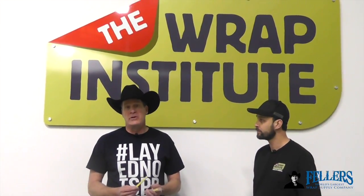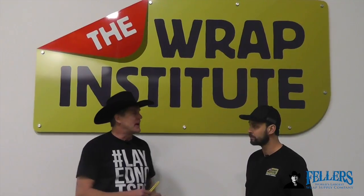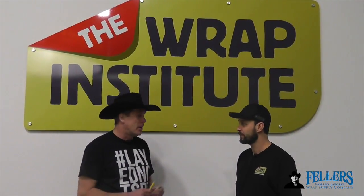Hello, I'm Frank Fellers, the owner of Fellers. This is the NT Cutter. We sell lots of cutters here at Fellers, but Justin Pate, who's the world's leading wrap trainer and owner of the Wrap Institute, does a lot of training on videos.